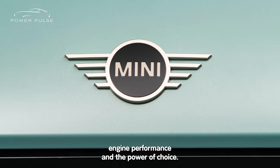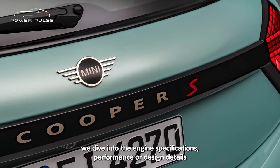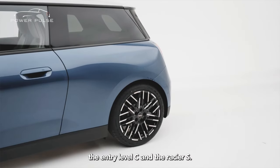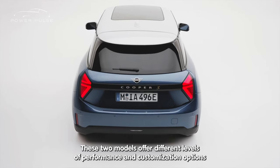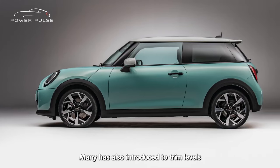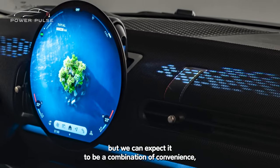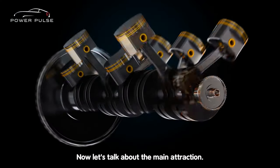Engine, performance, and the power of choice. Before we dive into the engine specifications, performance, or design details of the new MINI Cooper 2025, it is important to note that this latest generation will be offered in two distinct models: the entry-level C and the racier S. These two models offer different levels of performance and customization options that cater to a wide range of drivers with varying preferences. MINI has also introduced two trim levels for each model — Classic and Favored. What these trims include is yet to be announced by MINI, but we can expect a combination of convenience, safety, and luxury features. Now let's talk about the main attraction: the engine.